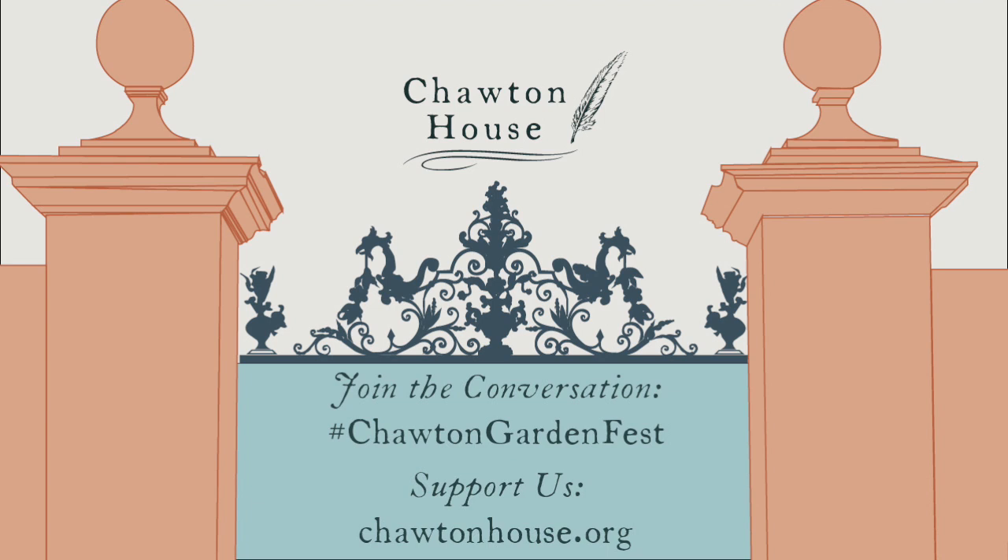Thank you so much, Julia, for answering so many questions. I've learned a lot, and I hope that people watching this as part of the garden festival will have done as well. We hope that we can welcome visitors back to Chawton House Gardens in person very soon.